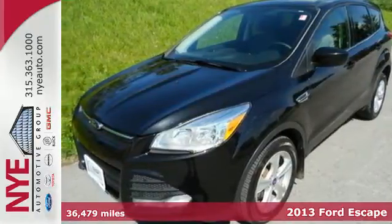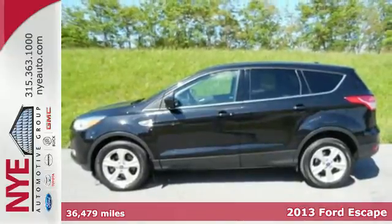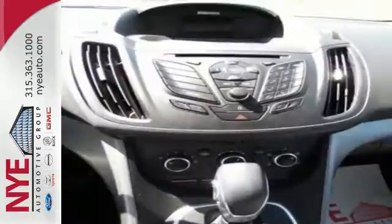Adventure awaits you in this 2013 Ford Escape. Stay grounded with the safety of this Escape — it will leave you well cushioned with multiple airbags in the front and rear of the vehicle.